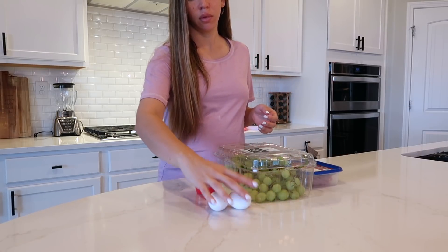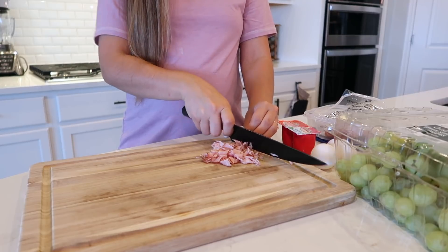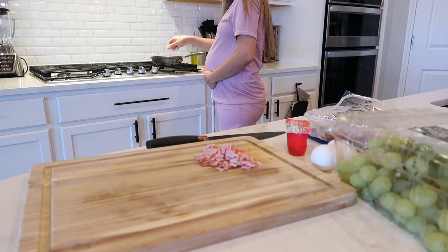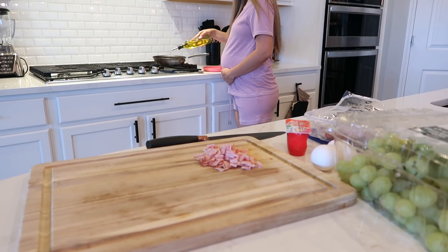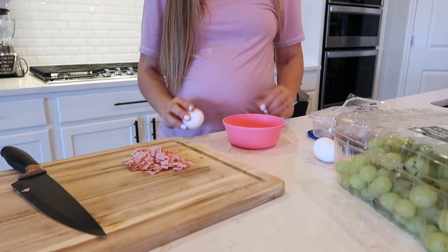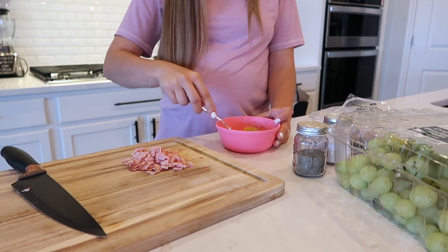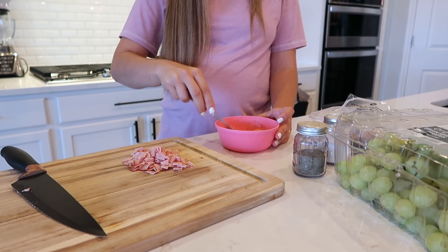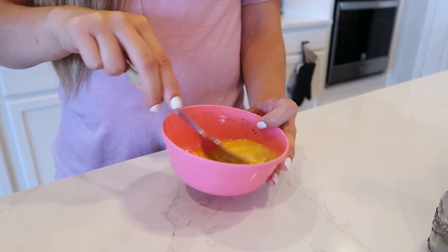Starting off with breakfast, I'm going to be making breakfast for the girls first. Today I decided to make some eggs with ham. I'm going to be adding some oil to the pan while it heats up, cutting everything, and mixing up the eggs. I usually just add a little bit of oil — I feel like a little bit goes a long way. I'm also adding some salt and pepper to their eggs and then I'm going to be cooking them.